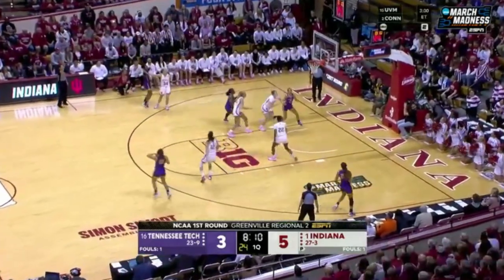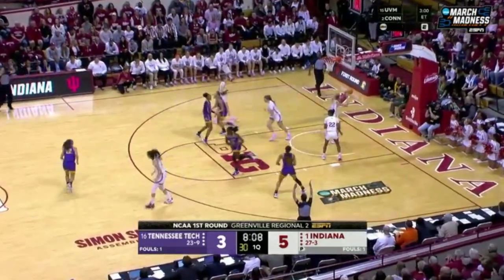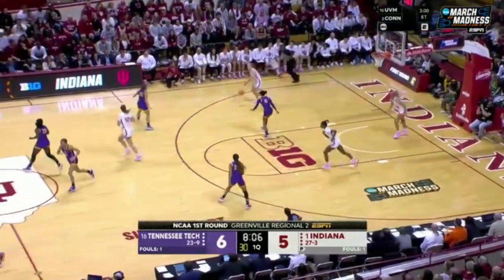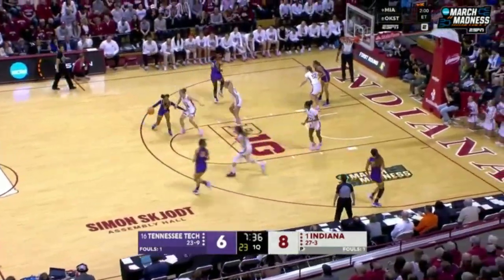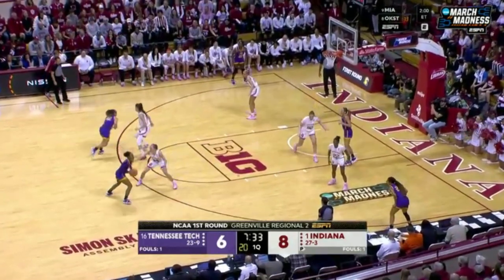What a crowd here on hand at Assembly Hall, but not fazed at all — Malia Owens hits a three. If you love three-point shooting, you love offense, you're going to see it here today.